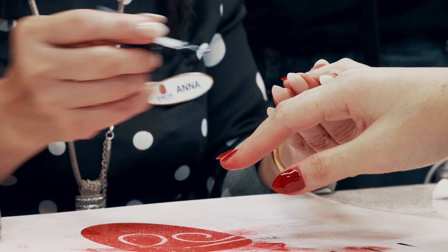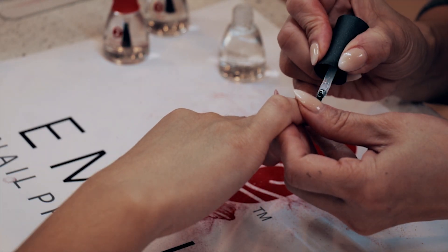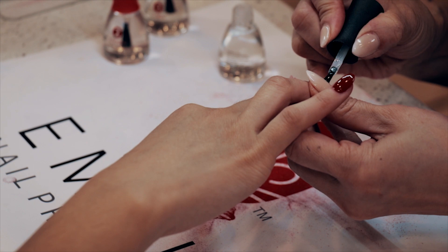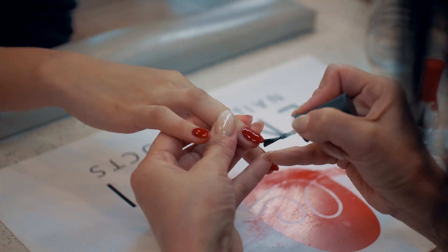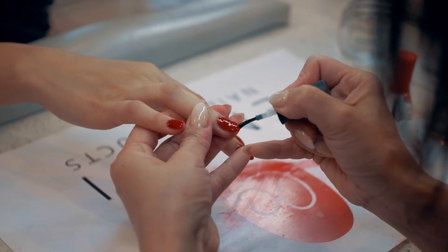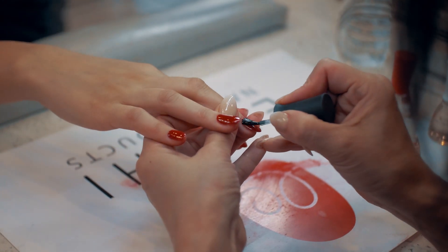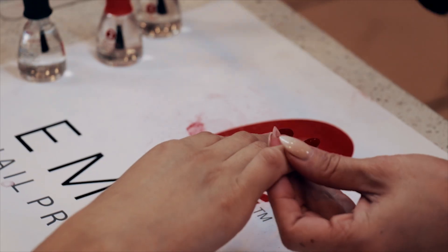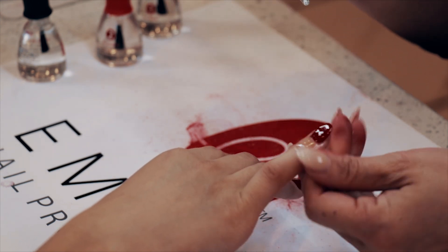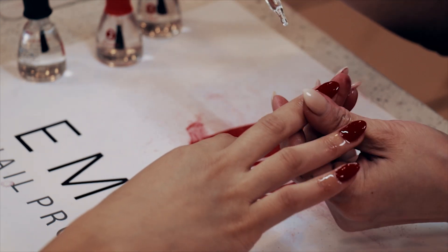Apply two thin coats of number three finish gel. Apply the first coat to three-fourths of the nail in two to three very quick brush strokes, then apply a slower, more detailed second coat of number three finish gel to the entire nail. Be sure to cover the edges and cap off the tips of the nails. Repeat on the remaining nails. After nails have air dried for one to two minutes, finish by applying nourishing nail cuticle oil to moisturize.